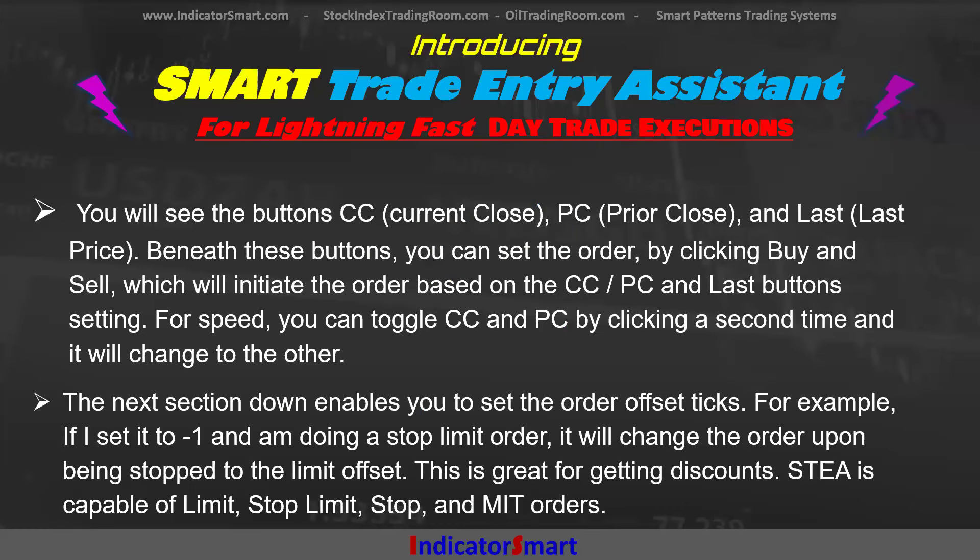CC is for the current close. If you want to place your trade with reference to the current bar close — which is usually how I use it — what will happen is I'm waiting for the current bar to close because I know that will be a trade entry. Or you can use the prior close. I can double click CC or I can click PC, and if I wait until the bar has completed, I just do it from there. Or you can do it from the last price. Beneath these buttons, you set the order by clicking Buy and Sell, which initiates the sequence based on CC, PC, and Last. For speed, you can toggle CC and PC by clicking it a second time — that makes it super fast.